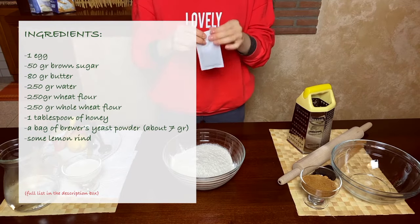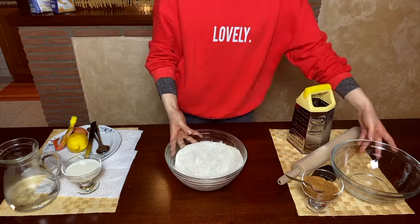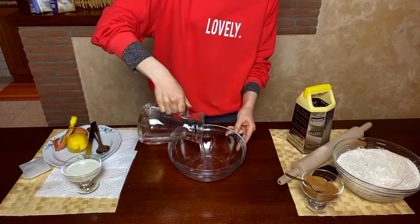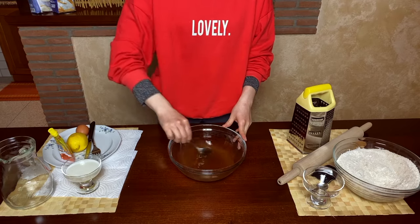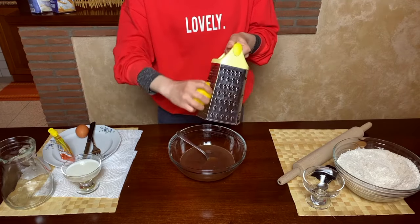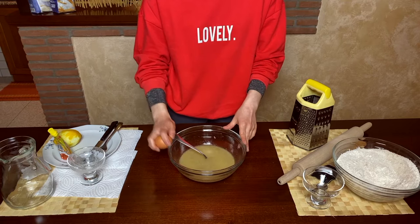In our first bowl, we have both wheat and whole wheat flour, and we start by adding a bag of yeast and two teaspoons of brown sugar. We mix it up a little and then move on to our next bowl. We need to melt a tablespoon of honey and the rest of our brown sugar in 250 grams of warm water. Next, we add some lemon zest and some melted butter. We keep going and then add one egg as well.